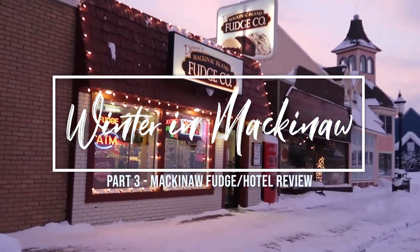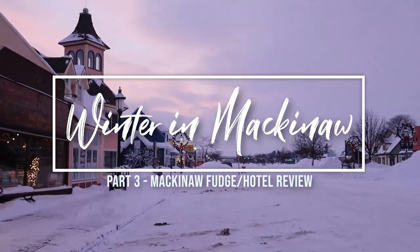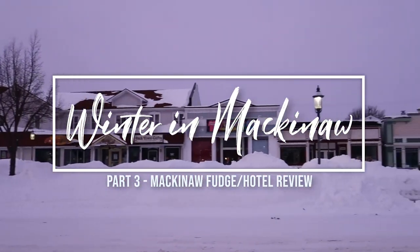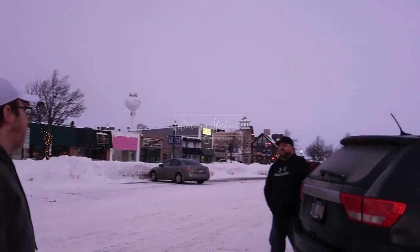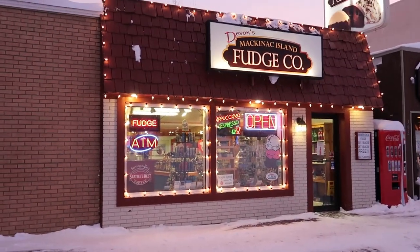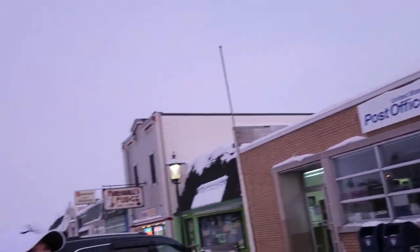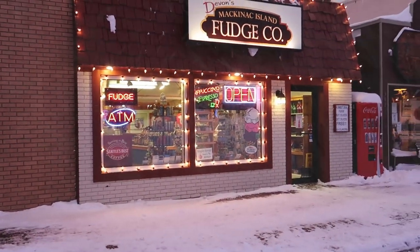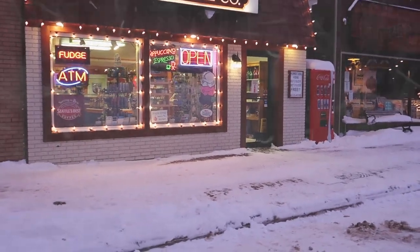We're in downtown Mackinac. This street is usually the busiest spot when you're up here in the summer. All of these shops are hopping, people are walking up and down. But we found a couple of shops the kids want to hit up. We got Devon's Mackinac Island Fudge Company and just down here Marshall's Fudge. So Zach and Sam thought it'd be cool to get a little fudge from each and do a little fudge tasting. So let's go inside and check this out.